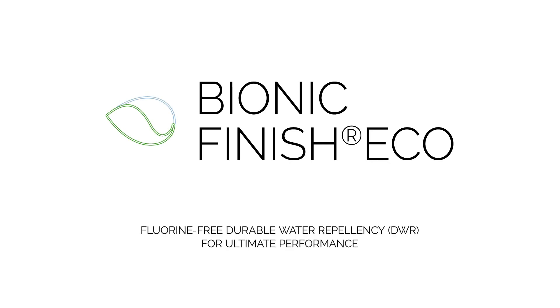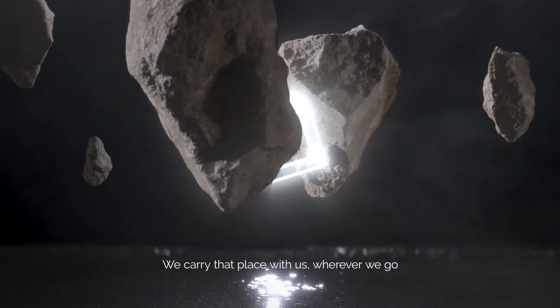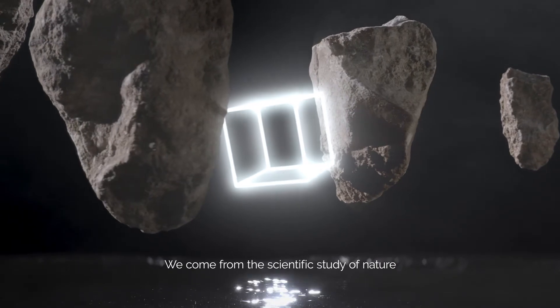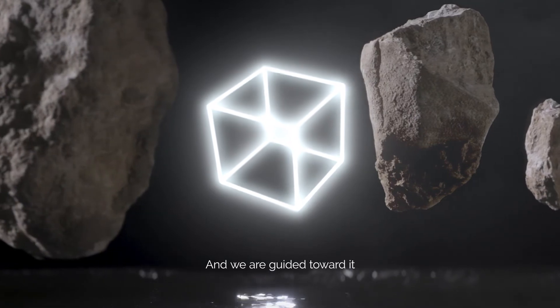Bionic Finish Eco — Fluorine-free Durable Water Repellency for ultimate performance. We all come from somewhere. We carry that place with us wherever we go. We come from the scientific study of nature, somewhere with purpose, and we are guided toward it.